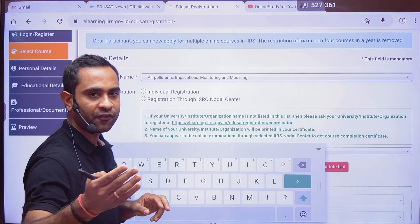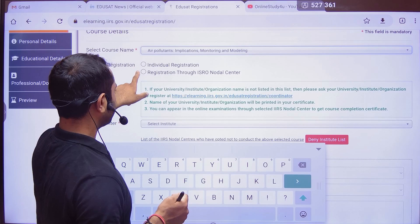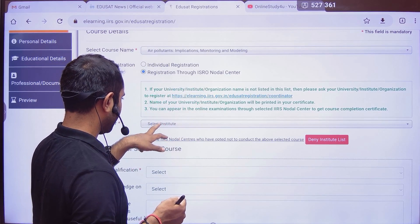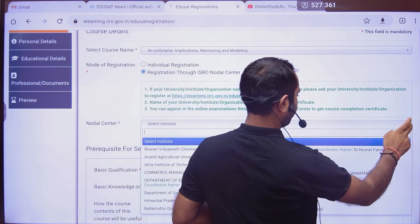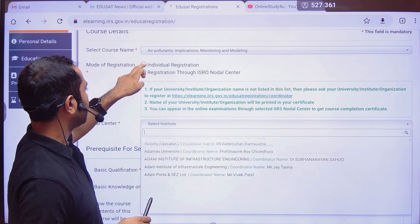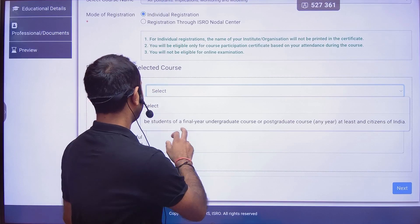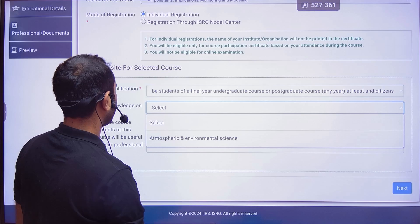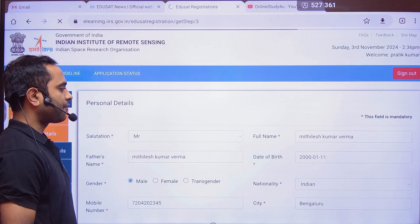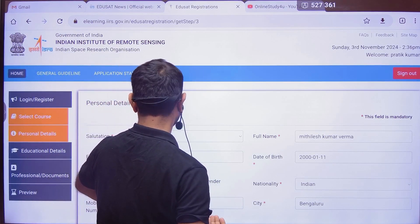You can apply for multiple courses — all three courses are available to apply for. For mode of registration, there are two options: registration through an ISRO nodal center, where your institute should be listed, or individual registration if your institute name is not listed. Fill in your basic qualifications and basic knowledge, then click Next.